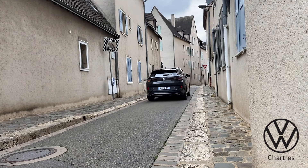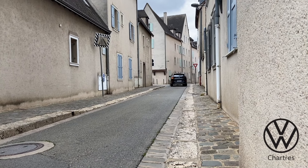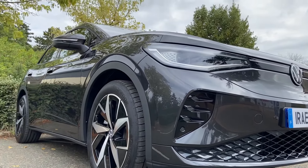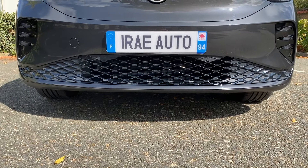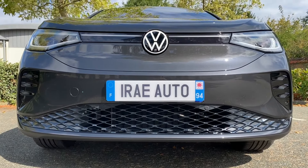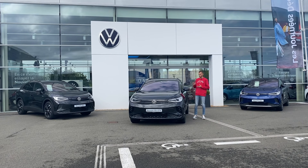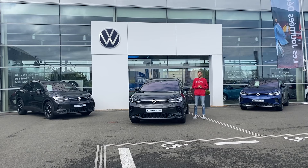Bonjour à tous les amis, j'espère que vous allez bien. On se retrouve aujourd'hui pour une nouvelle vidéo. Aujourd'hui, première vidéo avec Volkswagen Chartres. Ils nous ont prêté un Volkswagen ID.4 GTX. Je voulais commencer la présentation devant la concession. On part en essai avec le ID.4 GTX.